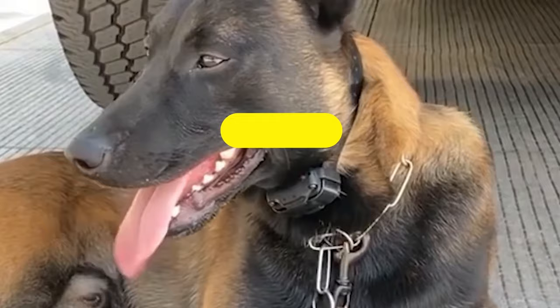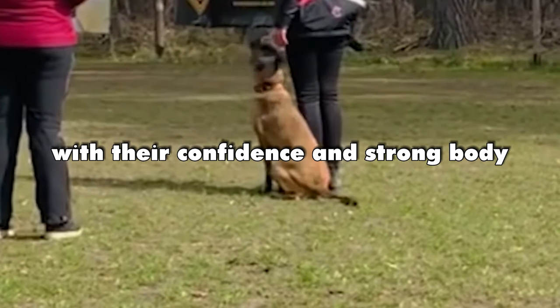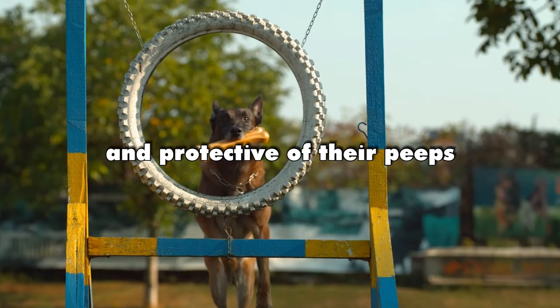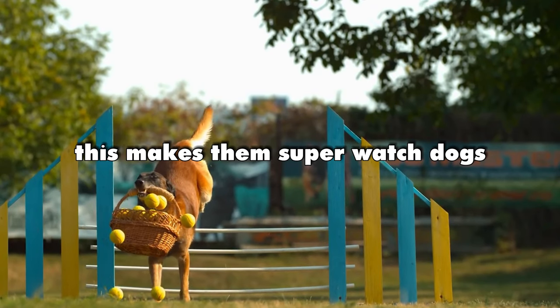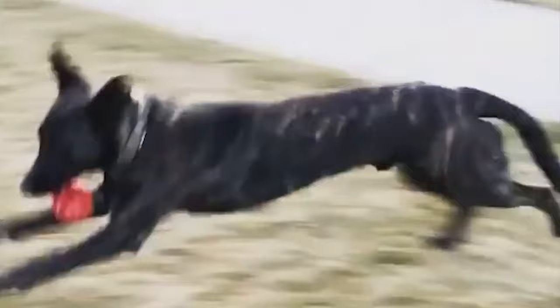Temperament. Belgian Malinois are confident with a strong build. They're not mean, but they can get a bit territorial and protective of their people, which makes them super watchdogs. Dutch Shepherds are also good at watching out for their humans, but they can get a little tricky if they're not socialized with other dogs from a young age.